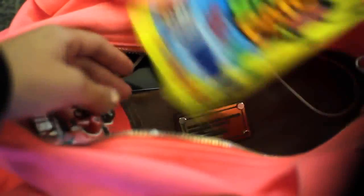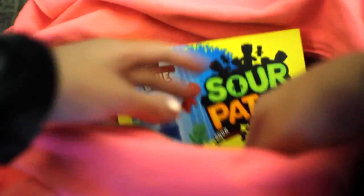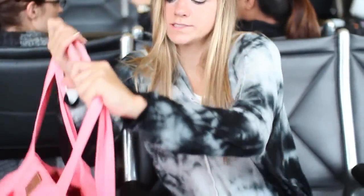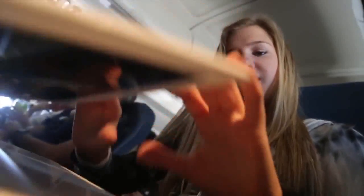My snack choices are Sour Patch Kids and Pirate's Booty, which is like a white cheddar popcorn — it's really good. So that's what's in my bag and my getting ready for the airport. Hope you guys enjoyed watching!